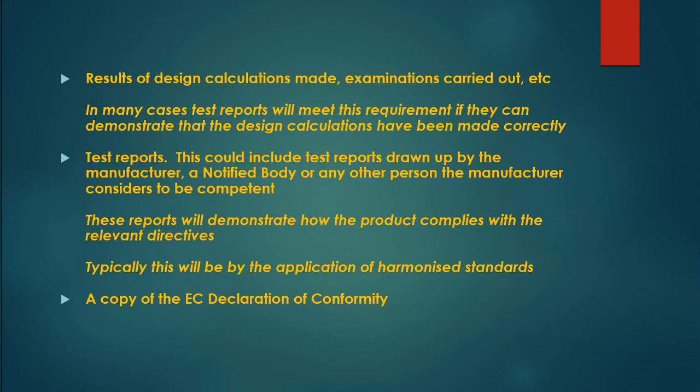The technical file must also include: safety approval information on critical components and materials; results of design calculations made and examinations carried out — in many cases test reports will meet this requirement if they demonstrate that design calculations have been made correctly; test reports drawn up by the manufacturer, a notified body, or any other person the manufacturer considers competent, demonstrating how the product complies with the relevant directives, typically by the application of harmonized standards; and a copy of the EC Declaration of Conformity.